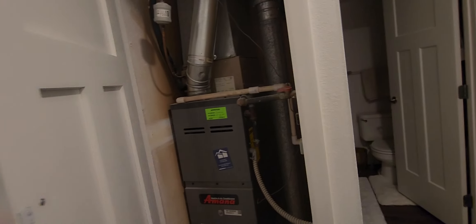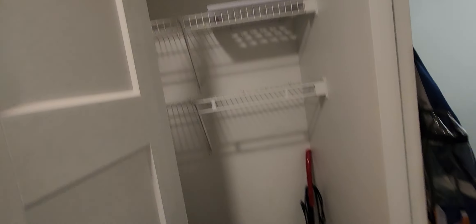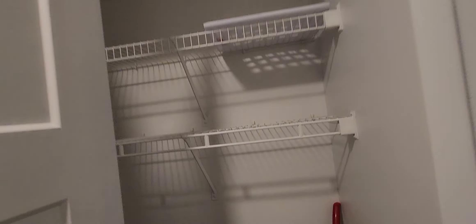This is our furnace and air conditioning. And this little closet here has a shoe rack, my tiny vacuum. It's pretty spacious — really big in here.